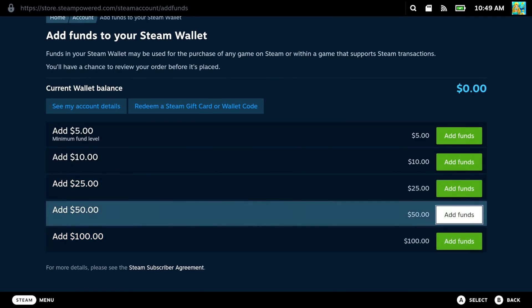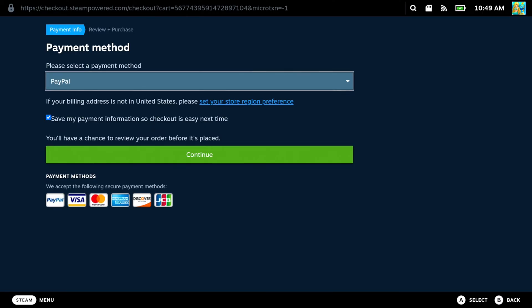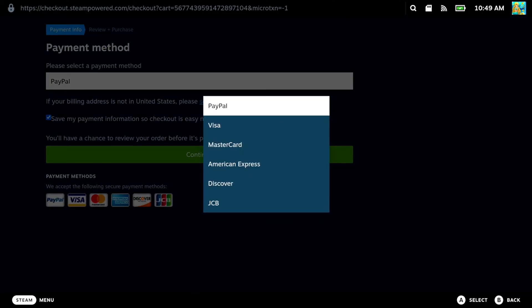So we can add 25 bucks, 50 bucks or whatever. So let's go to $50 right here, add funds. And the first option they provide you under this is simply PayPal. So if you don't have a credit card, Visa, Mastercard, Amex, JCB or whatever, you can use your PayPal account right here.